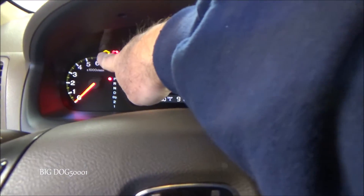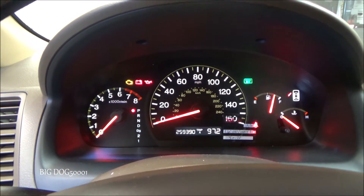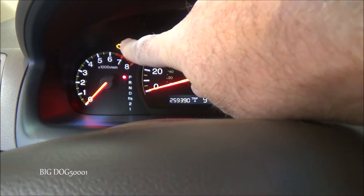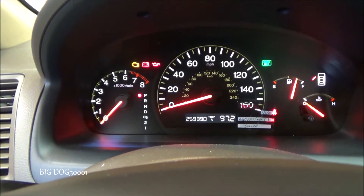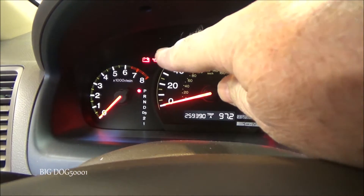We look for our check engine light — you can see it's on right now. After that beeping stops, we want to wait about 20 seconds and see if that light goes out. And you can see it just went out.